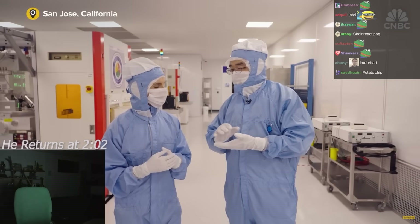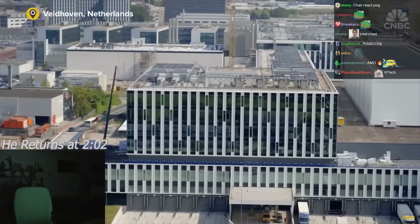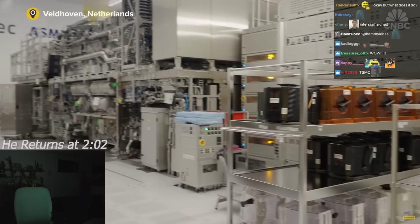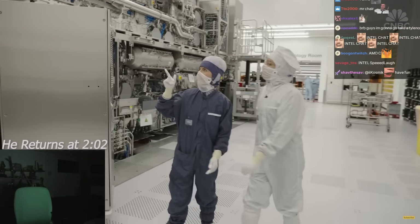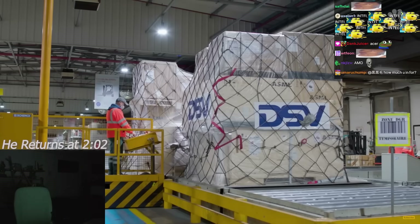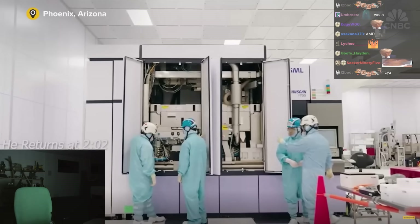CNBC went from ASML's labs in California all the way to its Veldhoven, Netherlands headquarters to bring you this never-before-seen look at the world's most advanced chip-making machine, and to ask its makers exactly how it works and what could go wrong amidst Trump's tariffs, export controls, and a new training facility coming to the U.S.